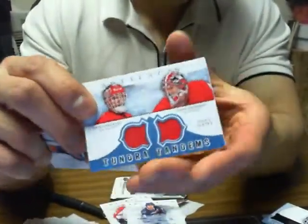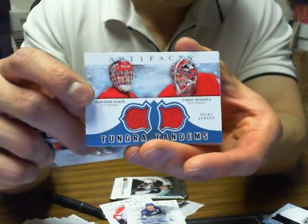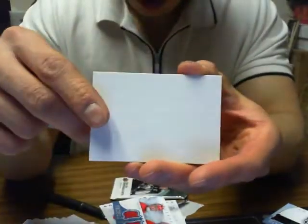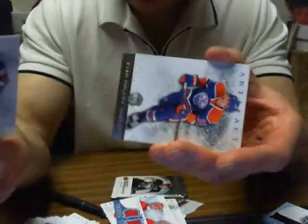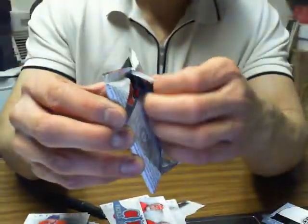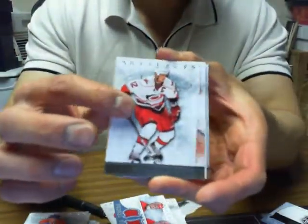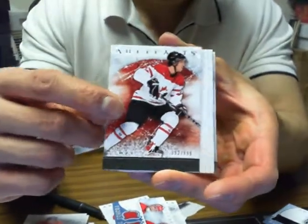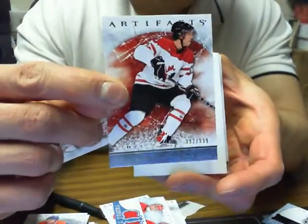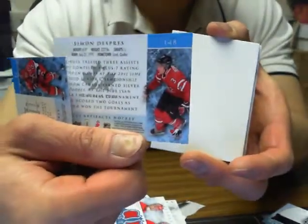We got Tundra Tandems of Dominic Hasek and Jimmy Howard for the Red Wings. This is the last pack of the break, and we'll do the random for the wild card. We got a Team Canada parallel of Simon Despres for the Pittsburgh Penguins.